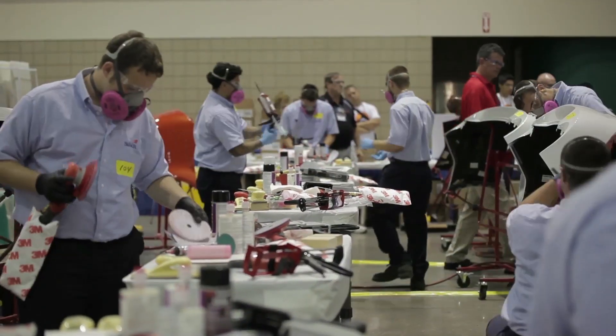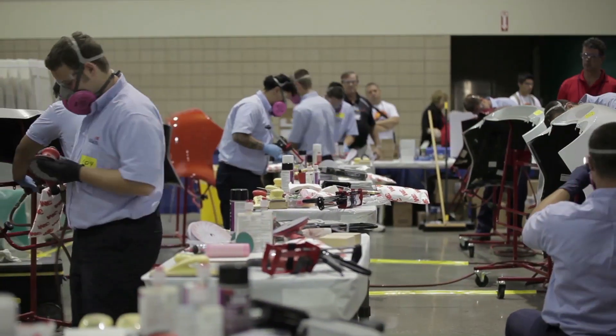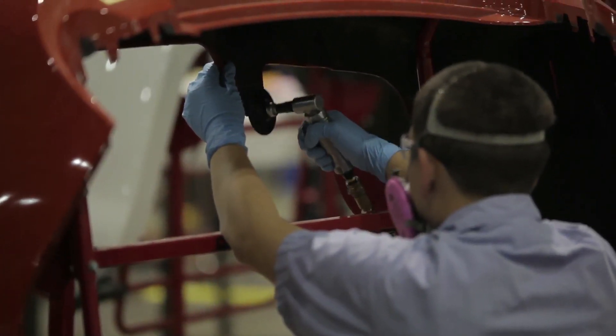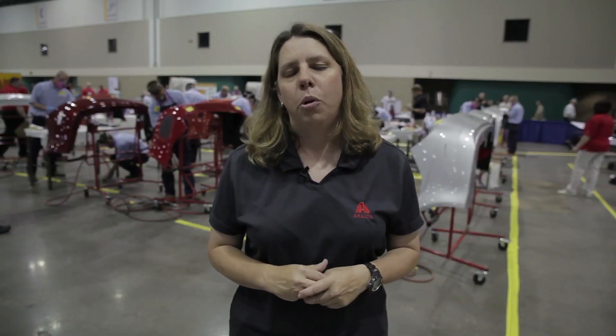What they're doing behind me is a tear repair — that's a front and back repair — and they're also going to fix a tab. Two things that we see in the collision shop on a daily basis. These students are going to make great employees at your shop.